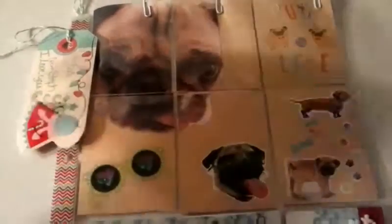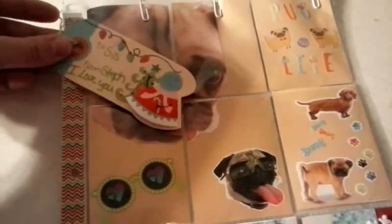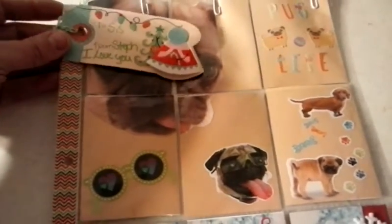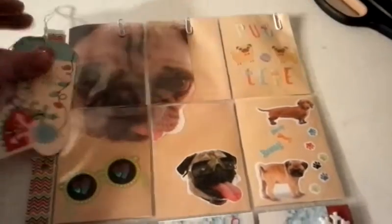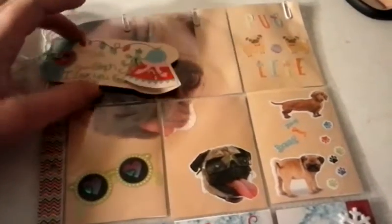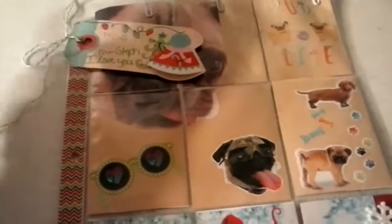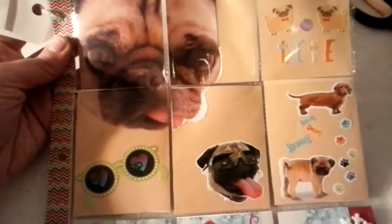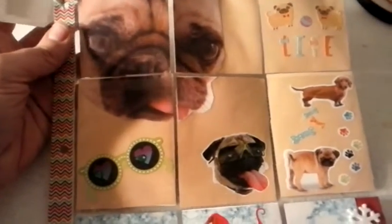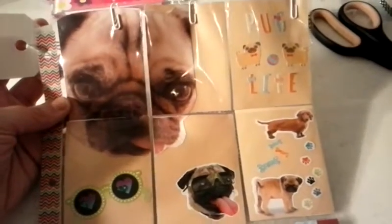I wanted to share something with you all real quick. We're having a family get-together today, and my sister has a little pug. His name is Moe — I call him Momo. I made her a pug-themed Christmas pocket letter. She's the only person in my family that knows I make pocket letters.